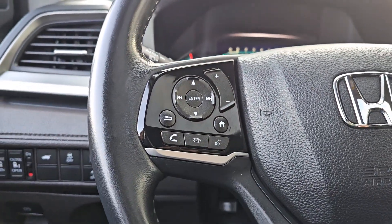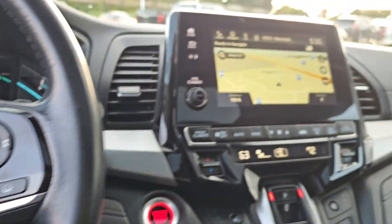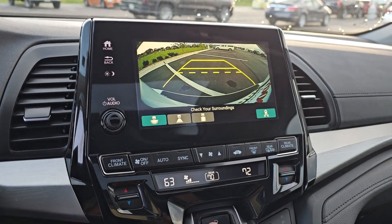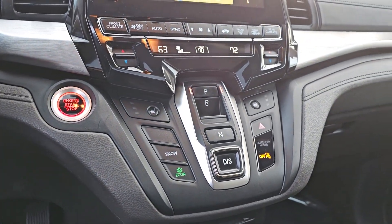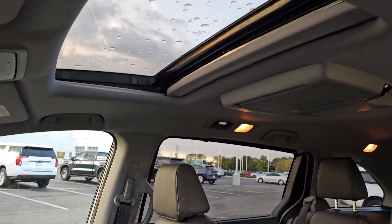Apple CarPlay and/or Android Auto, heated driver's seat, keyless entry, moonroof, backup camera, power liftgate, heated mirrors, fog lamps, satellite radio, power passenger seat.